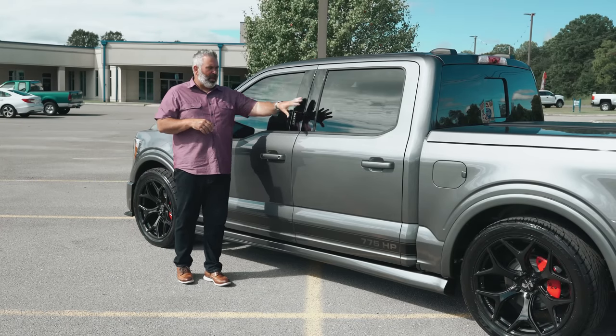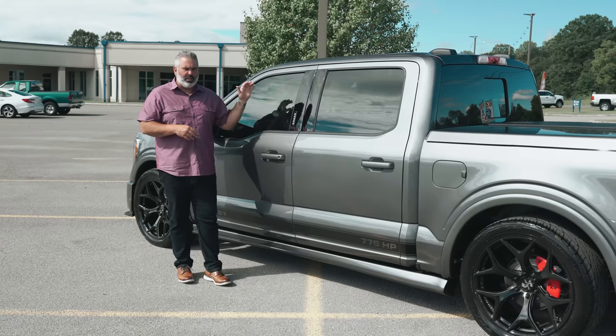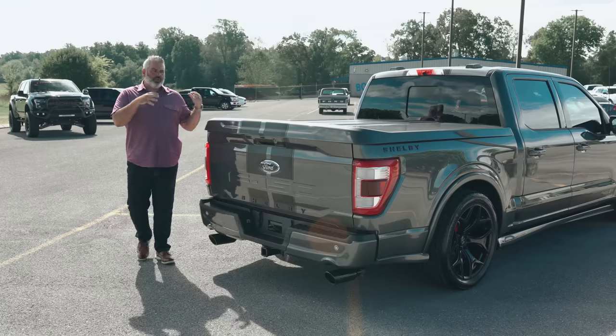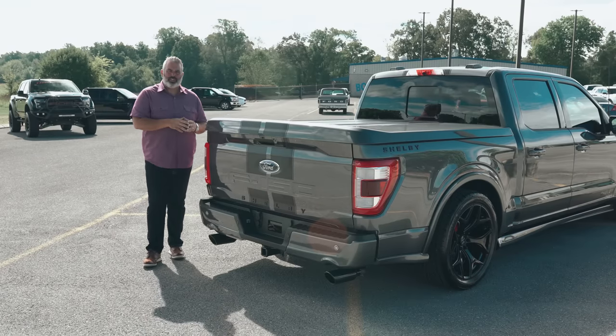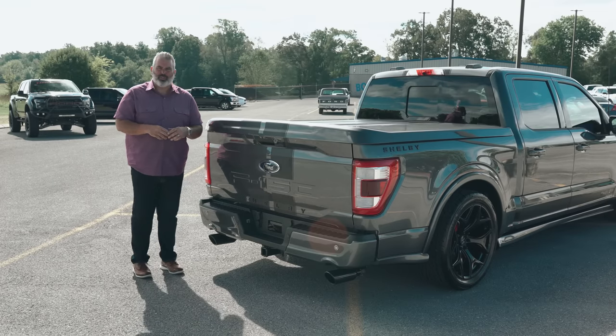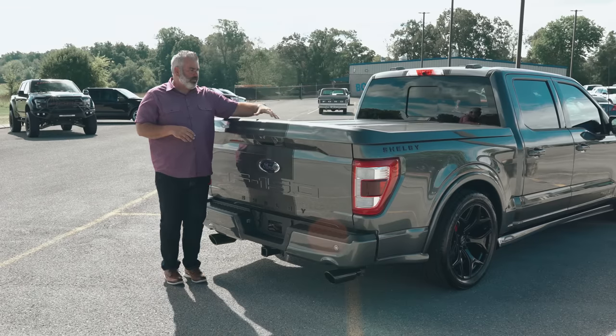The front windows are tinted — 50-state legal tint — and the rear glass already has factory tint. The chassis comes with an upgraded 36-gallon fuel tank, so you're going to get over 500 miles per tank.